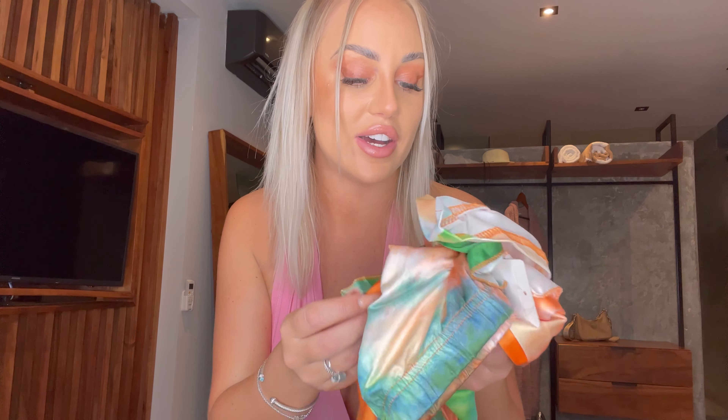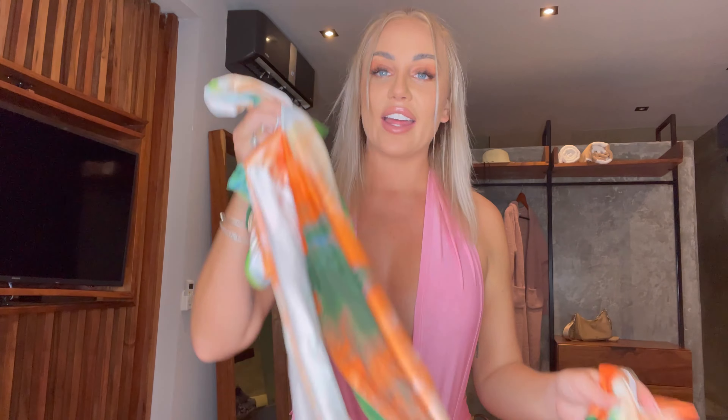I'm so happy tie-dye is in style! This is a green tie-dye skirt set that looks so cute. Check out the description for the exact name. How cool is this one? I can't wait to put this one on — I've been waiting for this one. This is going to look amazing, give me one moment.